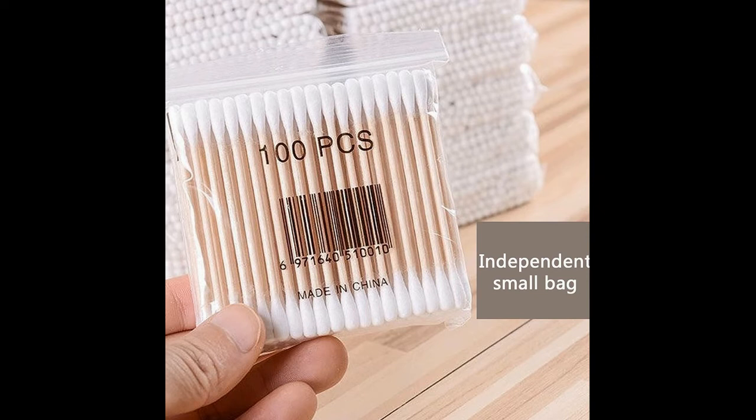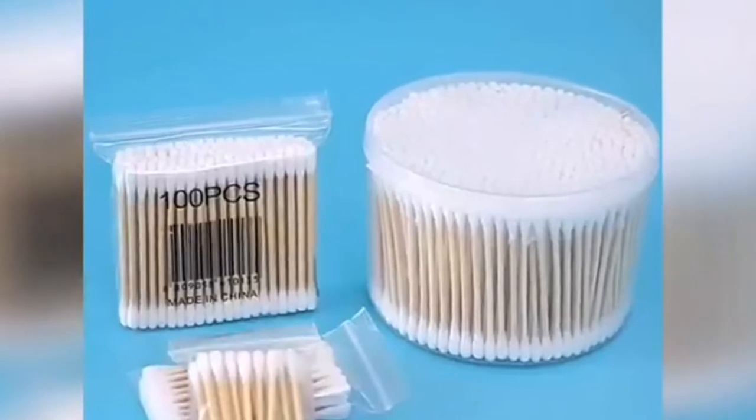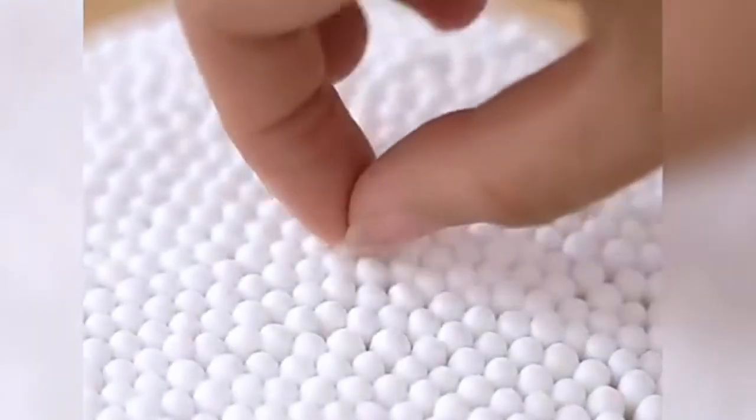Double tipped bamboo cotton buds, natural double round cotton tip cotton buds with strong wooden sticks. Dense, absorbent, and longest lasting cotton tips available. Biodegradable and organic, cruelty free and chlorine free.